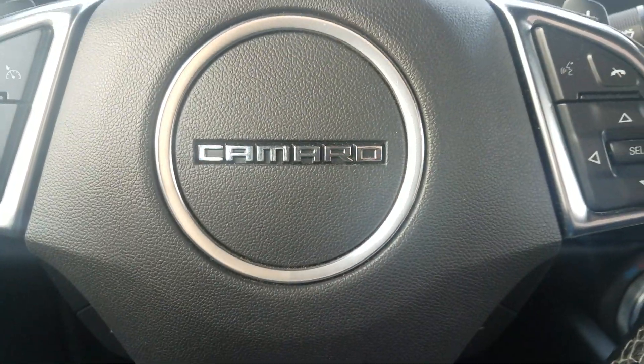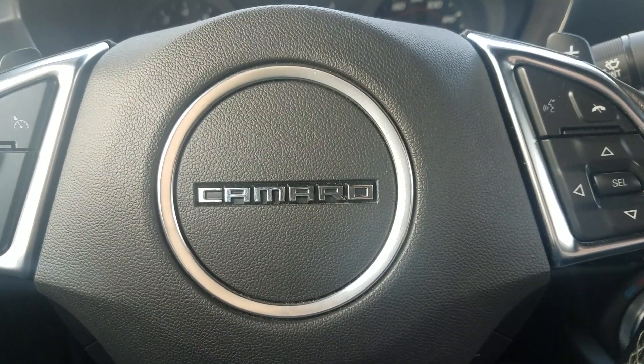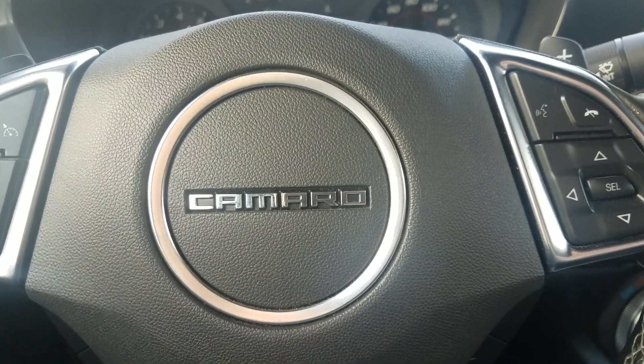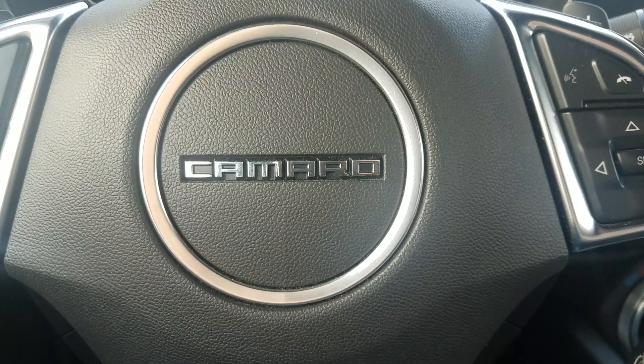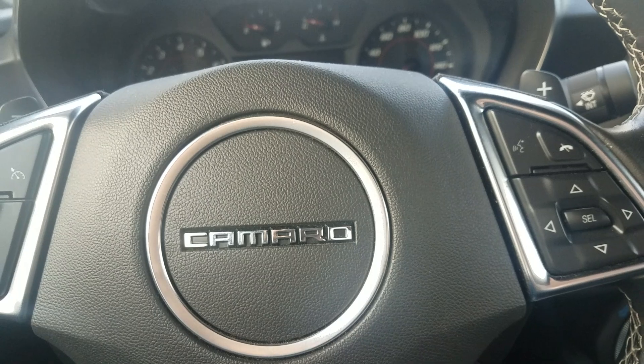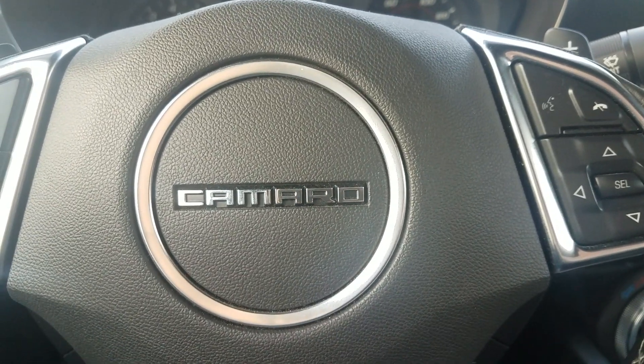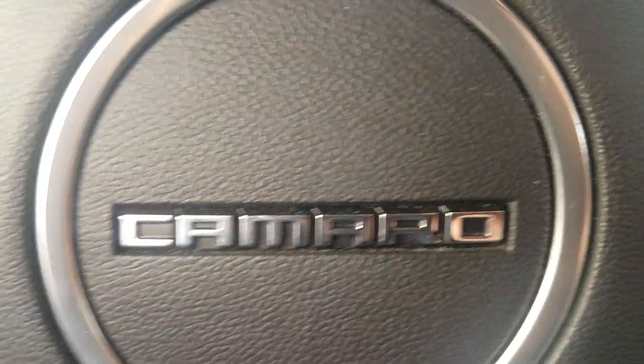Now, if you guys can remember in that thumbnail — actually just go back to my channel, you'll see it. It's just a regular dark gray black looking Camaro, right? Well, last Friday I was able to do something that I've been wanting to do ever since I put it away in storage. I said, you know what, in 2019 I'm going to do this to my car, and I can't wait. So let me show you what's new.